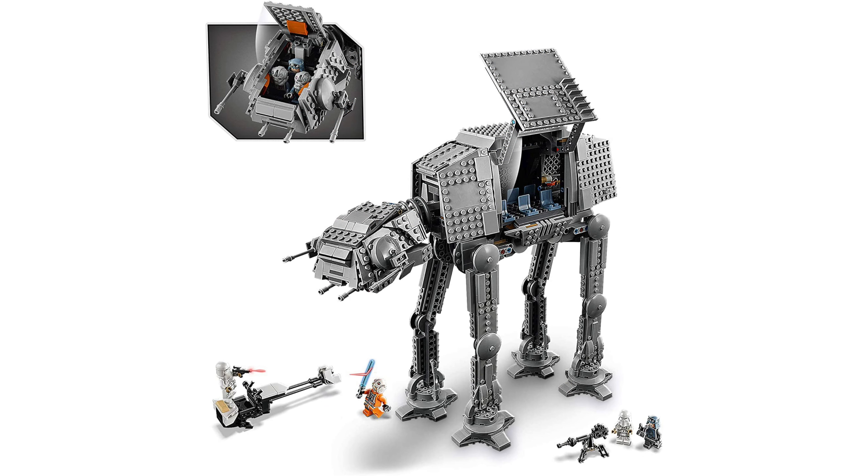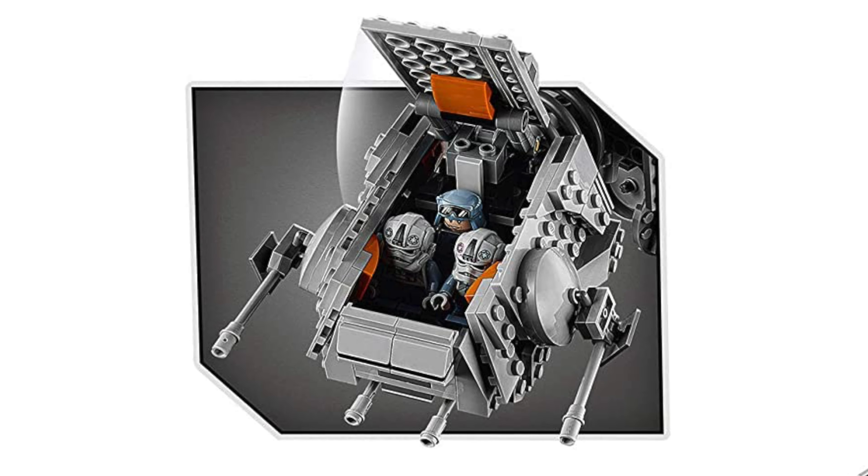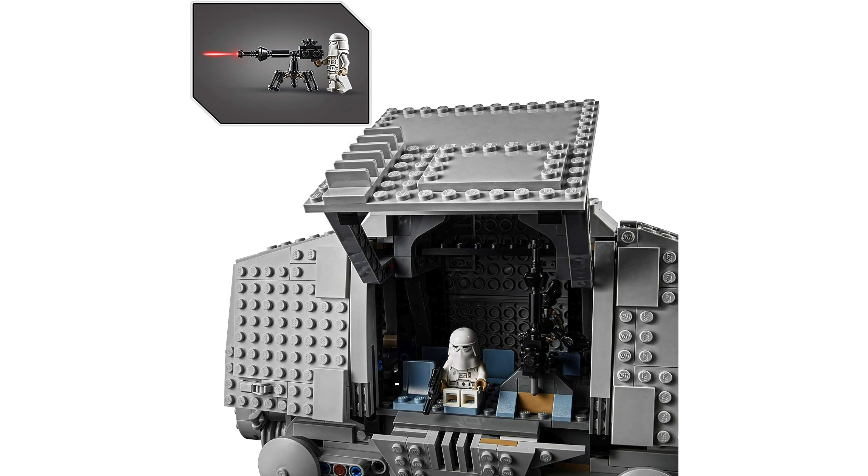The cockpit of the build can open up and you can just about squeeze three minifigures inside. Speaking of things that can open up, the side can too, revealing six seats inside.